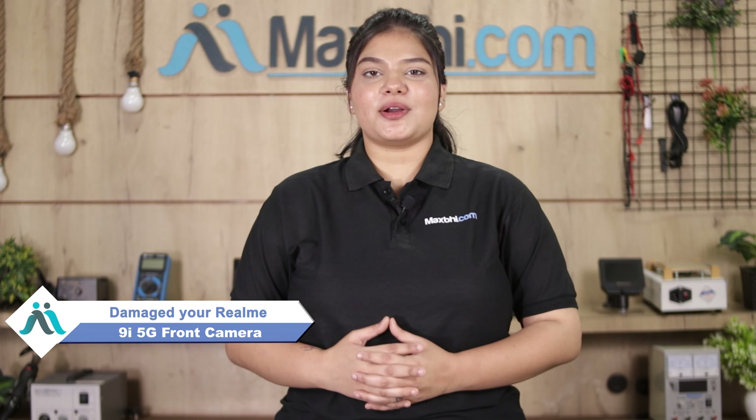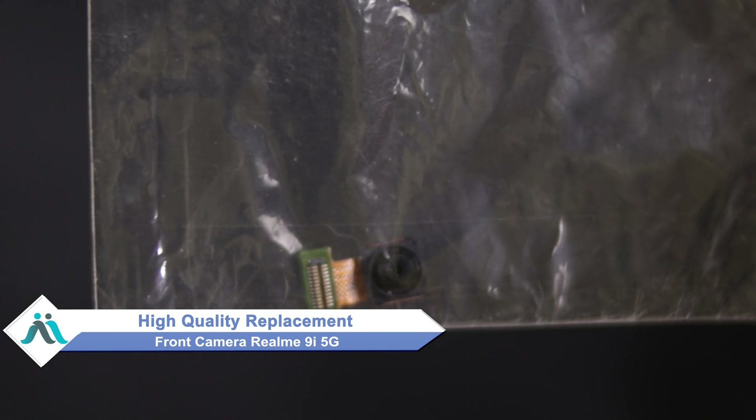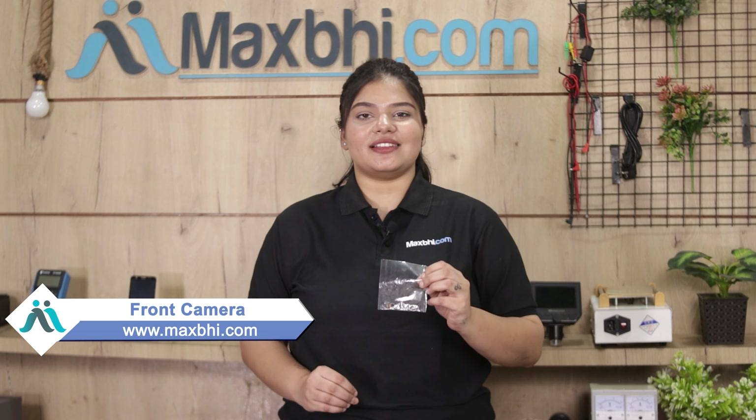Hi friends, this is Lucky from Maxp.com. Is the front camera damaged on your Realme 9i 5G and are you worried about the high repair cost? Don't worry, you can now buy a high quality replacement front camera for your Realme 9i 5G at a very affordable price from maxp.com and fix your phone yourself at home or get it repaired by any professional very easily.